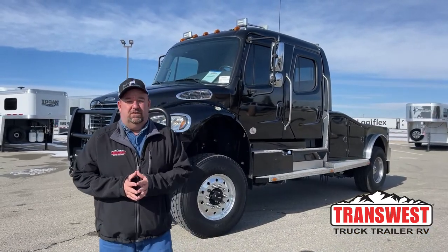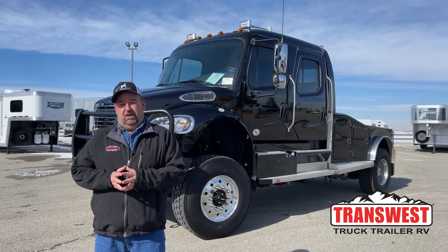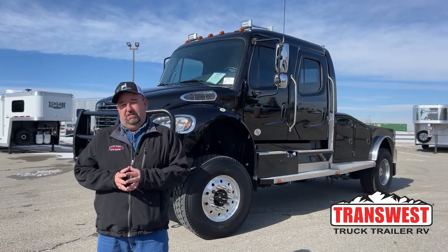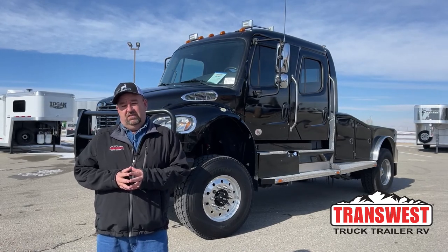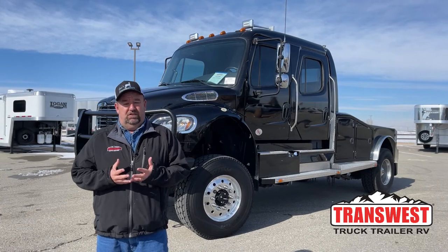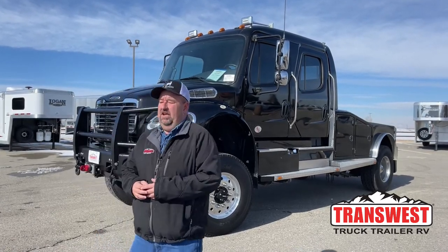Good morning everyone and welcome to TransWest Truck Trailer RV. We're located in Frederick, Colorado. My name is Larry Vickers. To get a hold of me, simply call the store at 303-684-3404. We're going to take a look at a very unique Freightliner today.